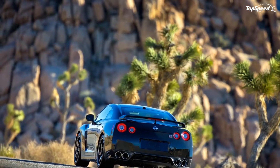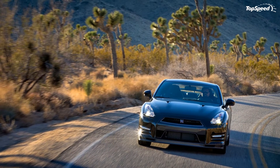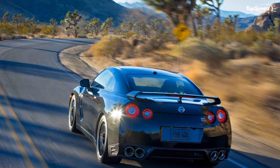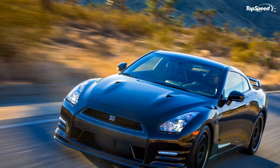Deliveries for the new GT-R Track Edition will begin in May 2013. It will be limited to only 150 units. Is the new Track Edition worth whatever price hike that Nissan will place on it?